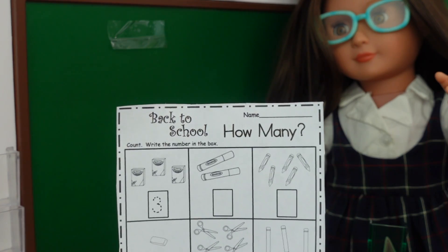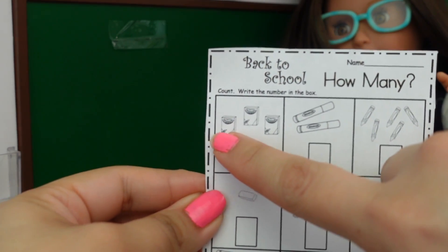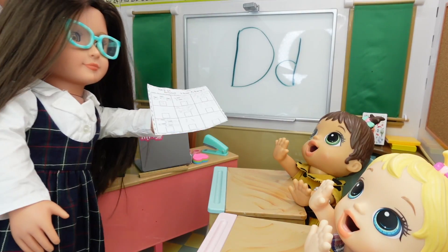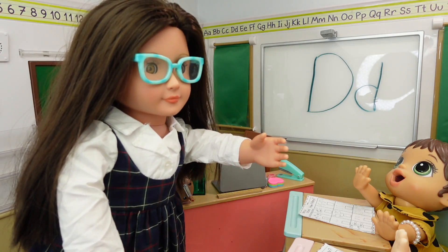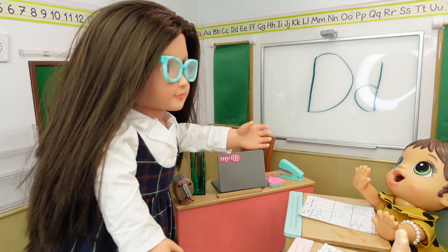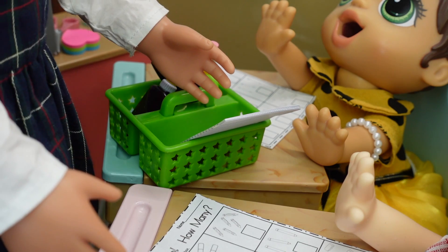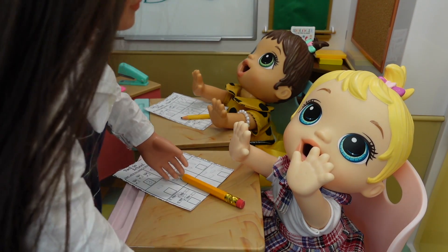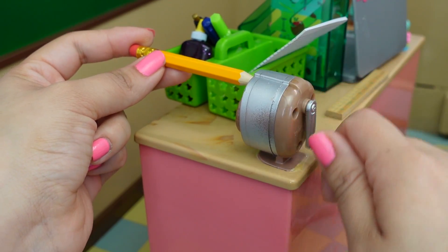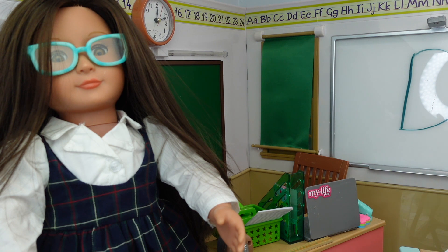This is going to be our worksheet. This morning we are going to be counting. Let's do the first problem together: one, two, three. Do you girls need a pencil? I do! Okay Abigail, I'll get a pencil for you. Pick out a pencil. Yes Britney, I need my pencil sharpened. Okay, I can sharpen your pencil. Thank you! You're welcome. You guys have 20 minutes to complete the page. If you need any help, please raise your hand.